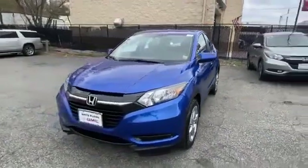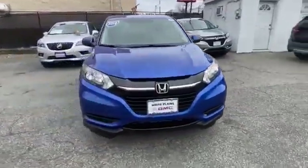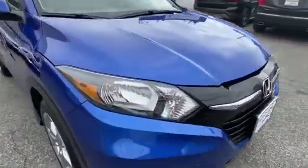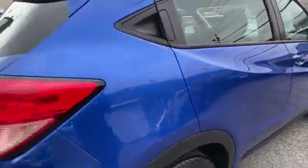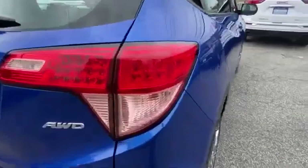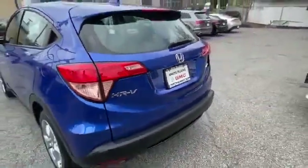2018 Honda HR-V with less than 18,000 miles on the odometer. This SUV offers space as well as power and performance you won't be able to pass up on. Extra features include all-wheel drive, backup camera, pass-through rear seat, and Bluetooth.